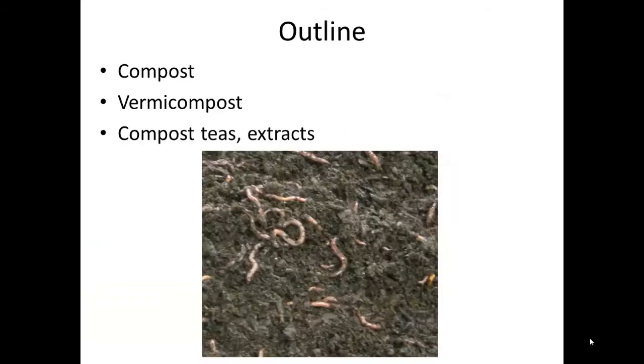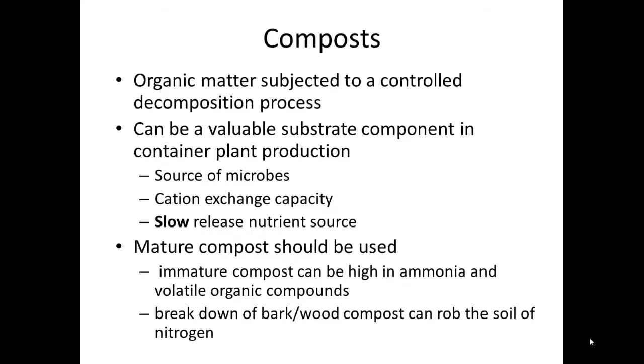The purpose of this Floracast is to introduce the listener to several key concepts related to using compost, vermicomposts, teas, and extracts, as well as to describe their use in certified organic production systems in the greenhouse.